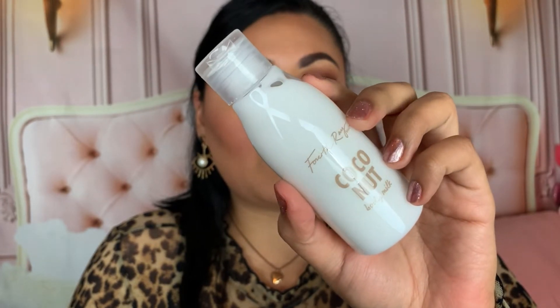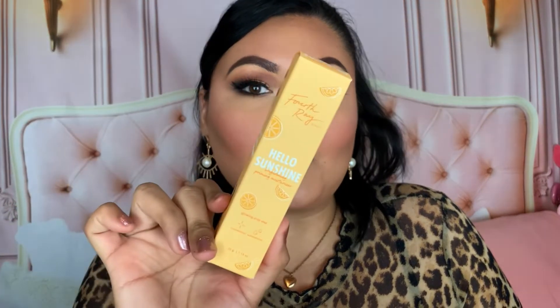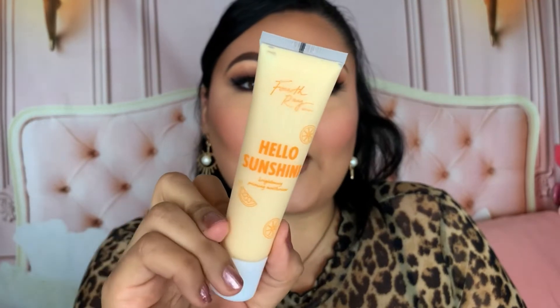I also picked up the Fourth Ray Beauty Coconut Body Milk — a mini size as well. A lot of people rave about their body milk, so I definitely want to try it. The directions say to apply daily to clean skin immediately after showering to lock in moisture and soften skin, and to mix and match body milks for your skin needs. I also purchased the Fourth Ray Beauty Hello Sunshine Brightening Primer Moisturizer — it comes in a squirt tube and looks really interesting. Cannot wait to try it!